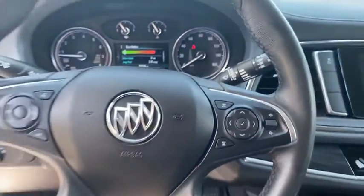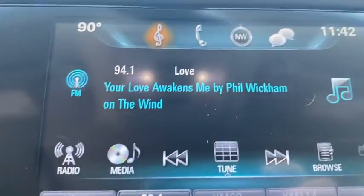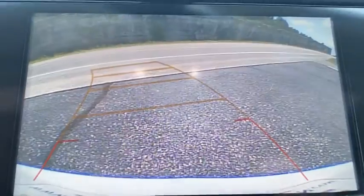Bluetooth, adjustable steering wheel, power steering, cruise control, keyless start, aluminum wheels, floor mats, auto-dimming rear-view mirror, four-wheel disc brakes.